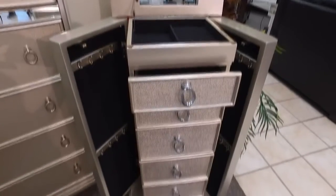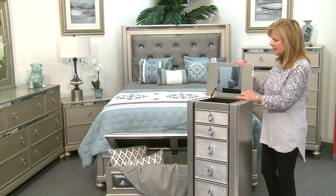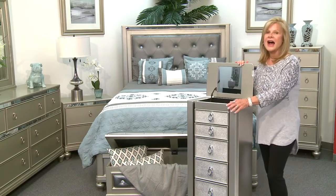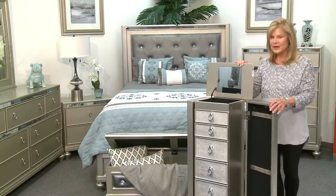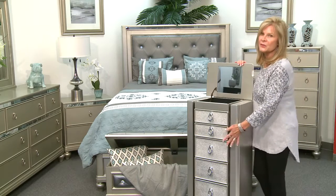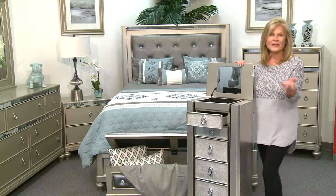I've also chosen this jewelry armoire as a great addition to this bedroom collection. It has a top piece that opens up where you can store your rings and bracelets, and it has a mirror. I love the sides that open for hanging all your necklaces. And then it has a number of drawers, all felt lined, for extra jewelry.